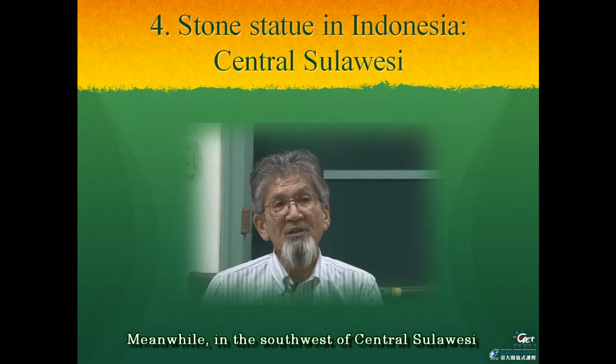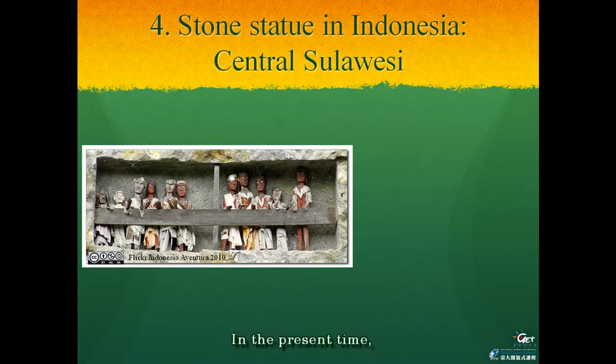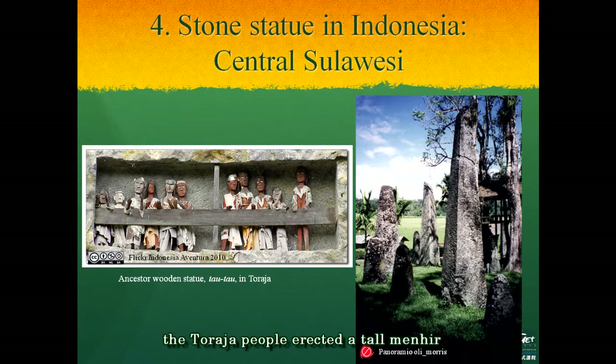Meanwhile, in the southwest of Central Sulawesi, we can see the famous Toraja people. In the present time, the ancestral wooden statues called Tautau are very popular among tourists, standing in a special space of the cliff graveyard shown in the left picture. Before using Tautau, the Toraja people erected tall menhirs as a symbol of the dead, as seen in the right picture.